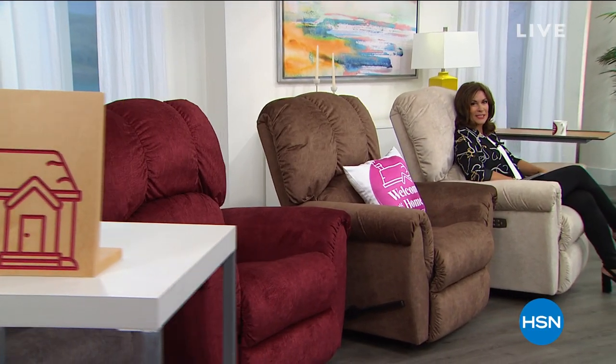Welcome home, everyone. I'm Alice Caron. Do we have a special couple of hours for you today. We are about to make your home so much cozier, so much more comfortable. Who better to do it than Lazy Boy? Lazy Boy is about to take you on the ride of your lifestyle. Here comes our today's special.